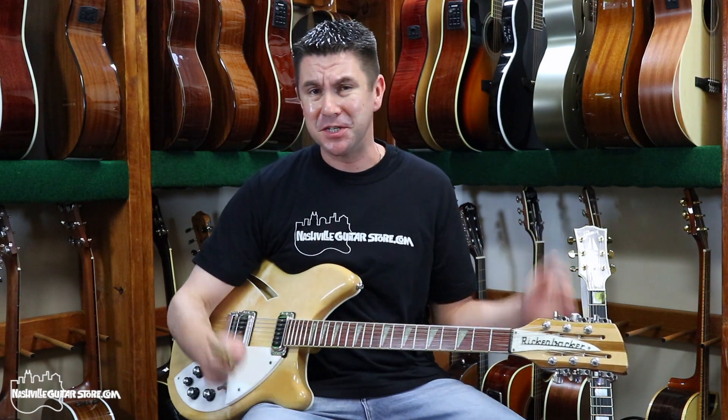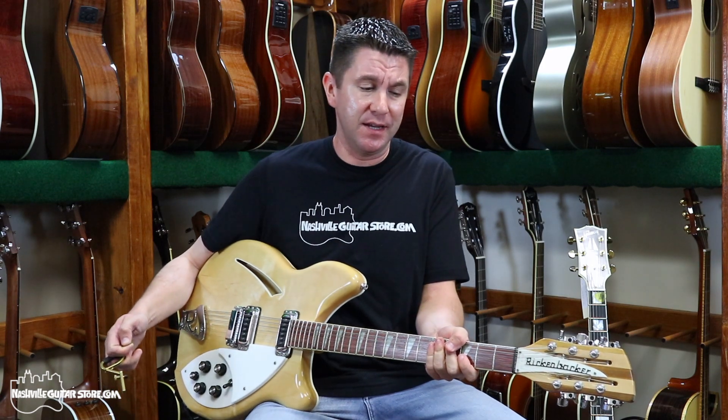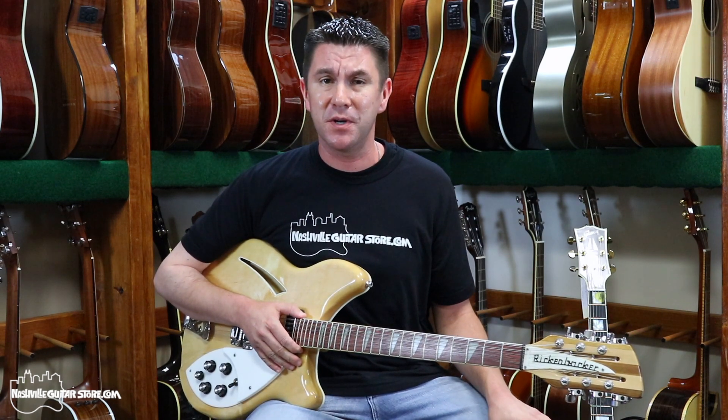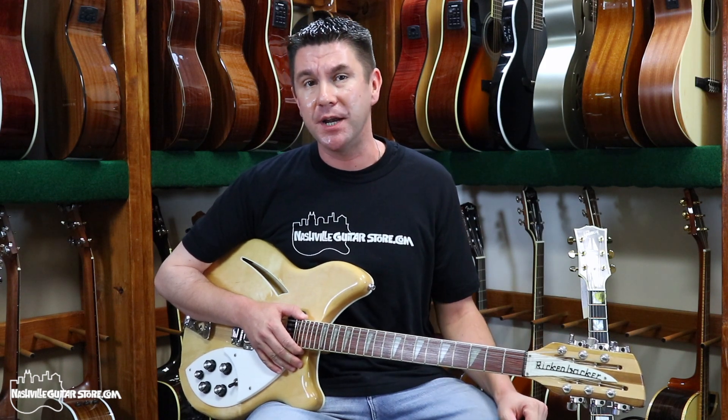I find playing the 12-string guitar just gives me a better experience as a guitar player than anything else. I love it and I hope you do too. And if you can't necessarily get an electric 12-string, get yourself an acoustic 12-string — the approach is exactly the same, and I'll show you that right now.